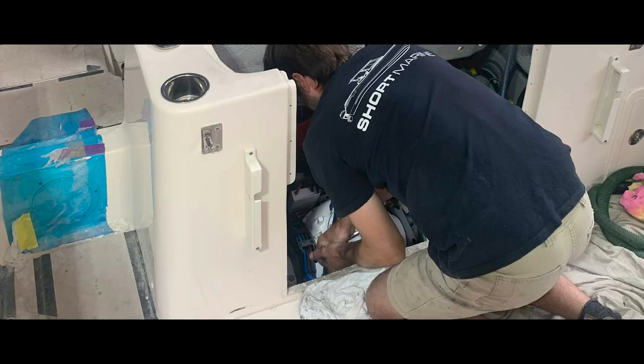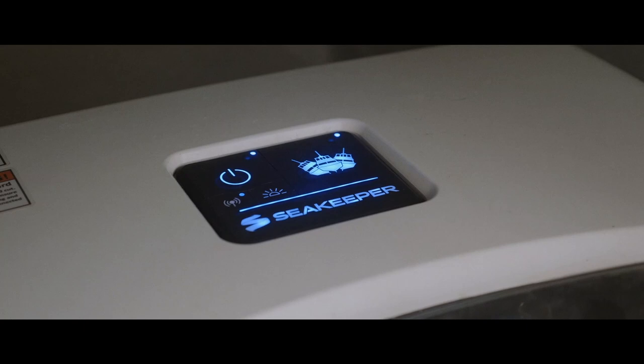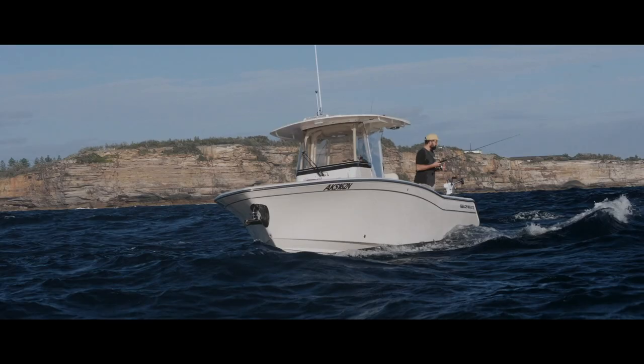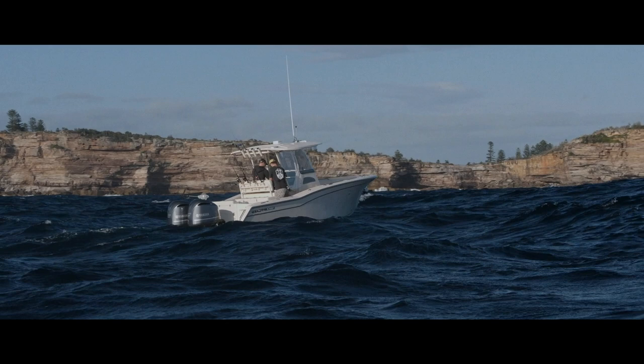We had to strengthen up the bearer with an aluminium top, then fiberglass that in for extra strength as per the Sea Keeper spec. Once we'd glassed that in, we float-coated the area to make it all look factory. From there, fitting the actual Sea Keeper wasn't a very big job — it was getting the access to do the install, running the skin fittings for the water pickup and the power. It all came together, and a big thing the guys pride themselves on is making it look factory — if you didn't know what you were looking at, it definitely ticks that box.